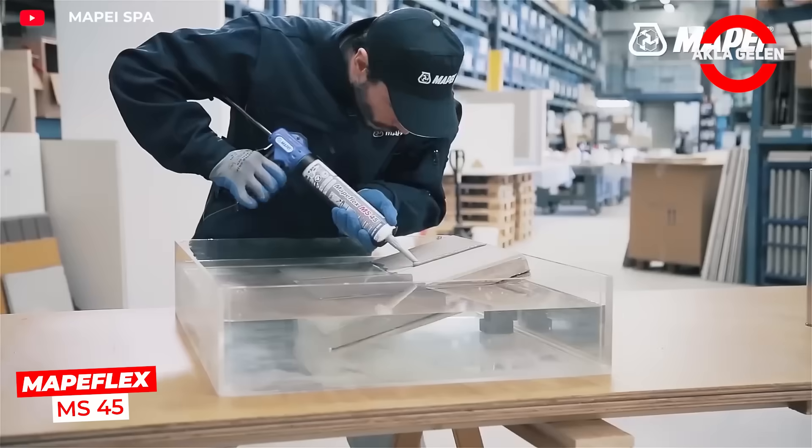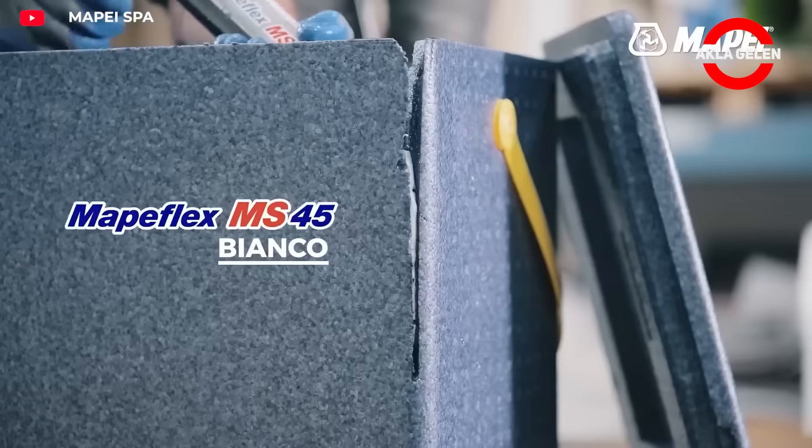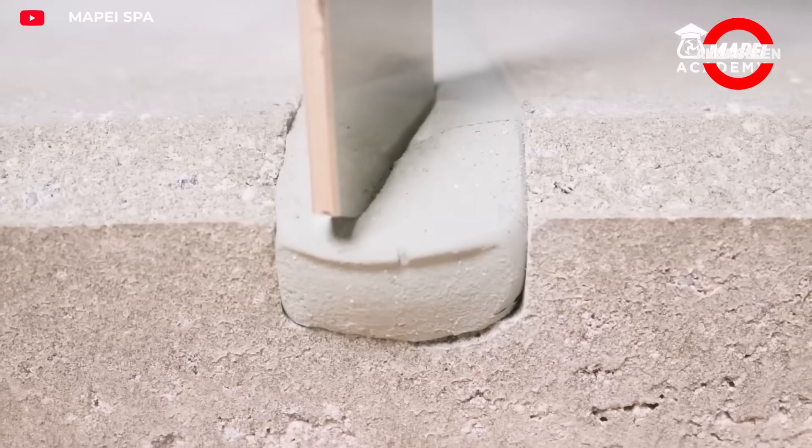Mapflex MS-45 is a single component flexible sealant. It can be applied to concrete, metal, glass, and wood surfaces. Once dry, it resists cracking and prevents water penetration.